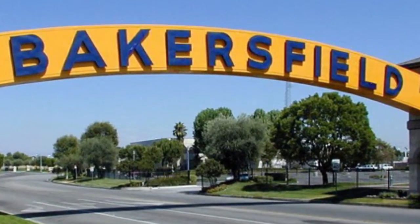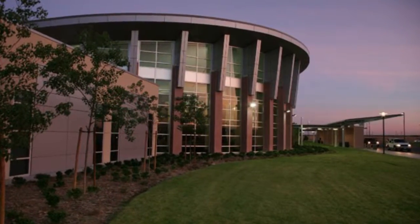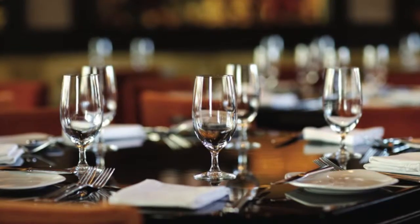You'll enjoy the best Bakersfield has to offer at the Red Lion Hotel. This full-service hotel is close to the Convention Center and other area attractions, and a delicious array of restaurants is nearby.